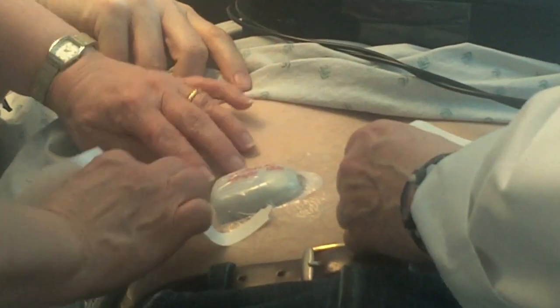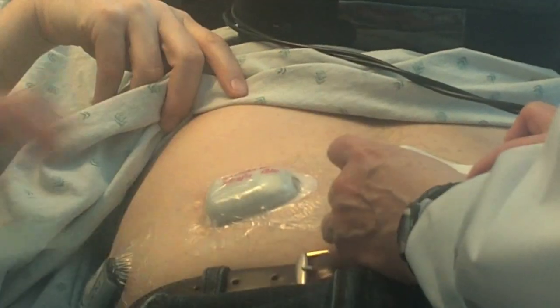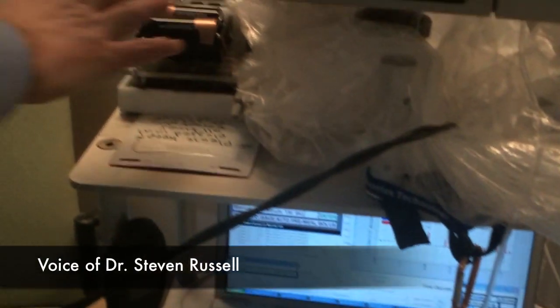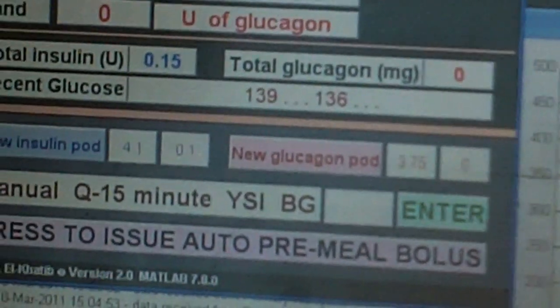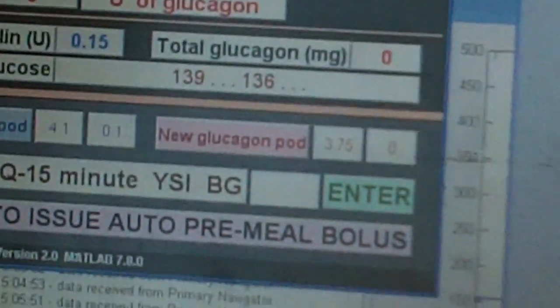Now these might look like your garden variety Navigator CGM and Omnipod insulin pumps, but they have been specially designed to work with the artificial pancreas trials. That's something they put together for artificial pancreas research, and they provided that to any group who wanted to use them. Insulet made these special PDMs — they're red, not blue — and it's just a slave to the computer rather than getting the information from somebody typing a bolus into the front.